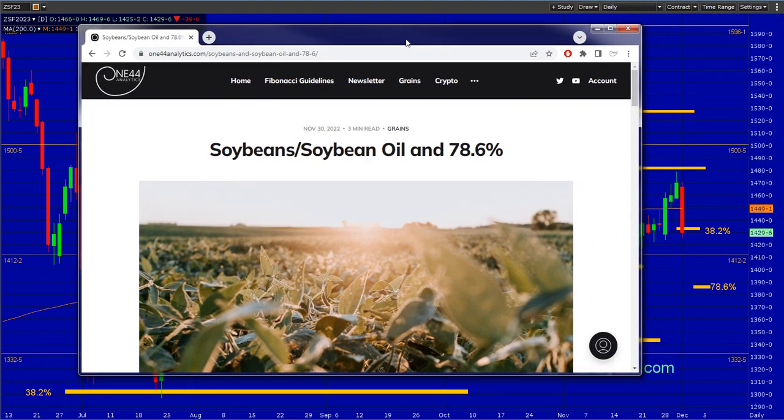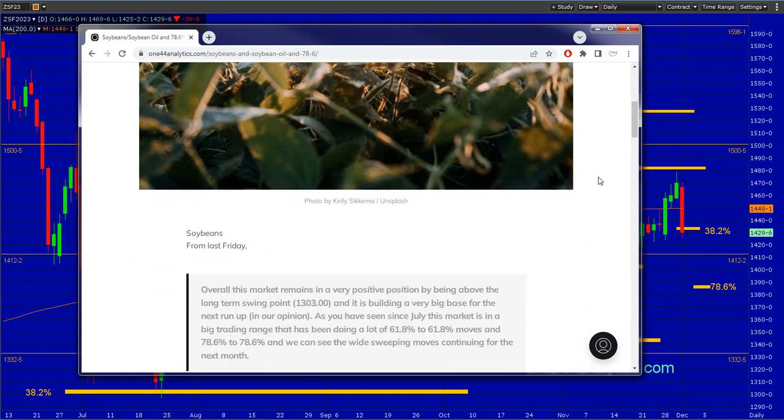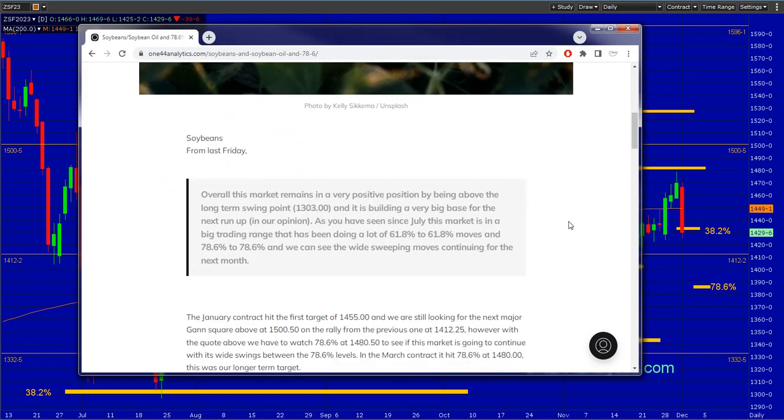I just want to go over what we put out yesterday before the opening — soybean and soybean oil at a 78.6% level. Overall, this market remains in a very positive position by being above the long-term swing point at 13.03. It is building a very big base for a next run up, in our opinion. As you have seen since July, this market is in a big trading range, and it has been doing a lot of 61.8 to 61.8 moves and 78.6 to 78.6 moves.